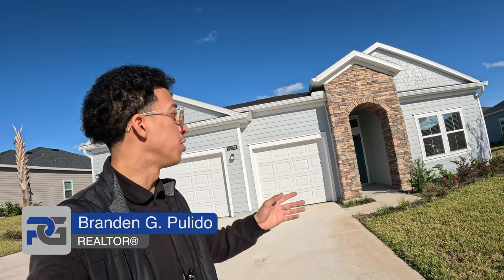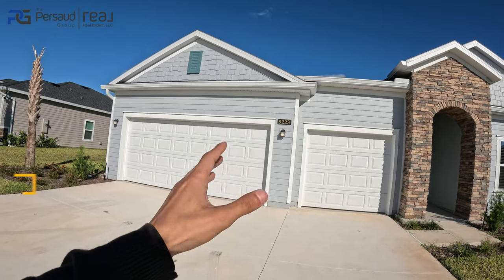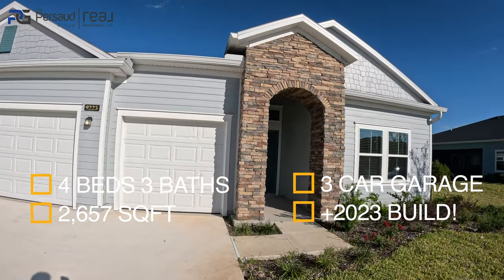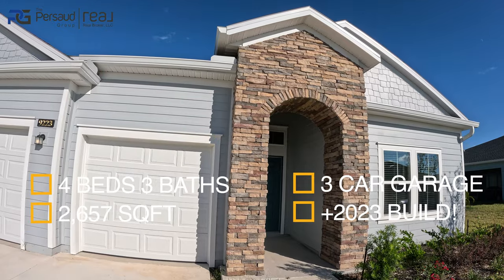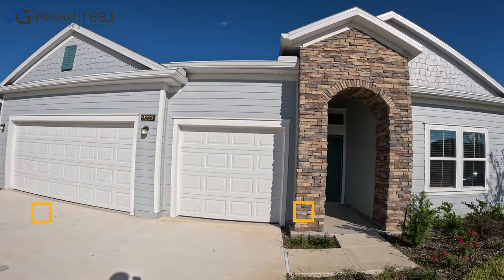All right, let's get into it. This is actually a brand new listing that is going to be going live on the market in the next week — giving you guys a sneak preview. This is a four bedroom, three bath, three car garage, pretty much brand spanking new, and we're going to be listing at just under four hundred thousand dollars.